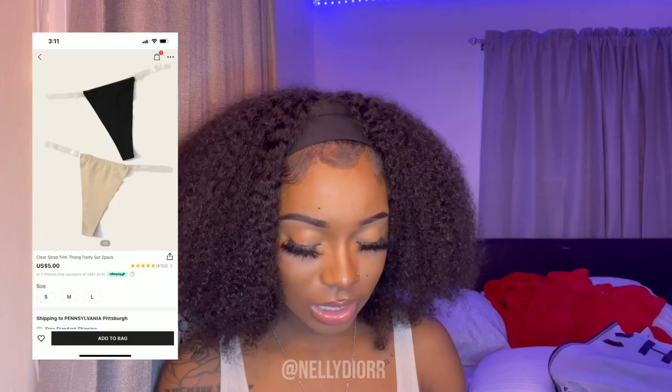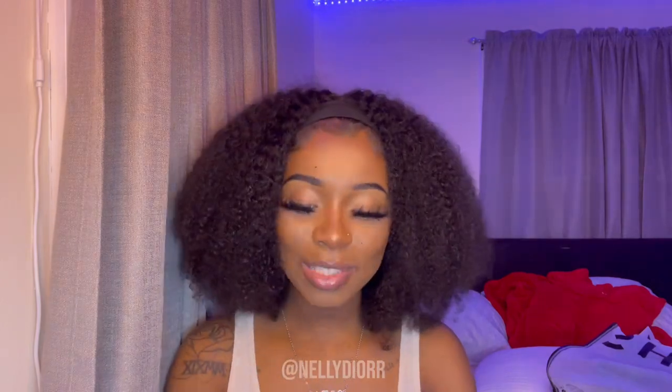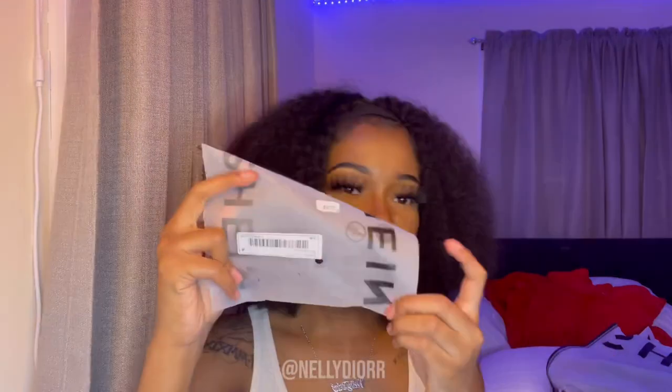Next thing I got are these panties just to wear with those pants, because they're cut out on the side so I got some clear seamless panties to wear with them. I got them in two colors. And look how cute this mini Shein bag is — oh my god that is cute.